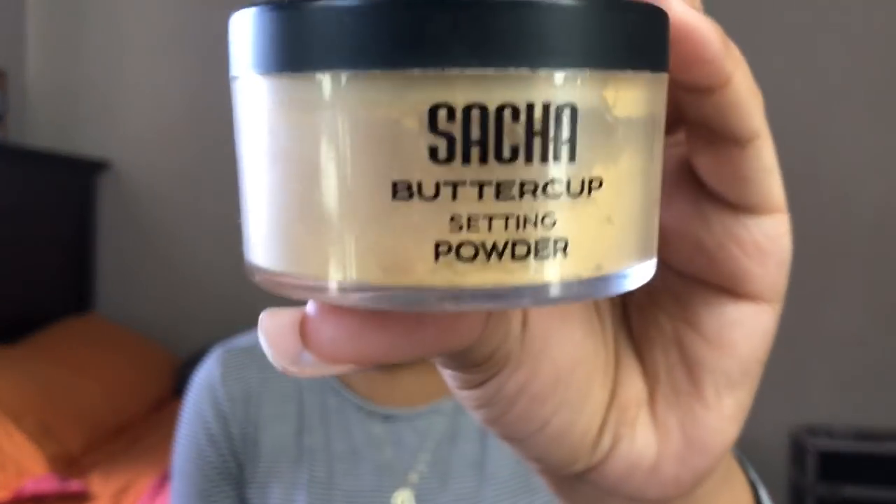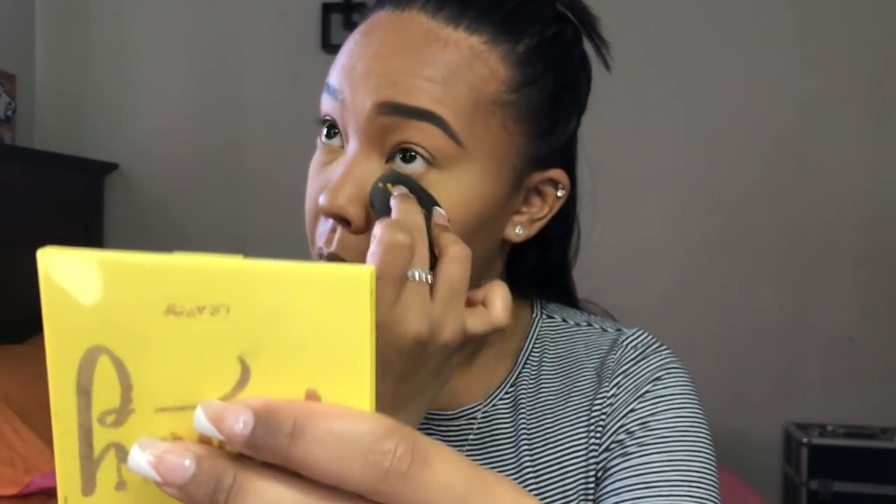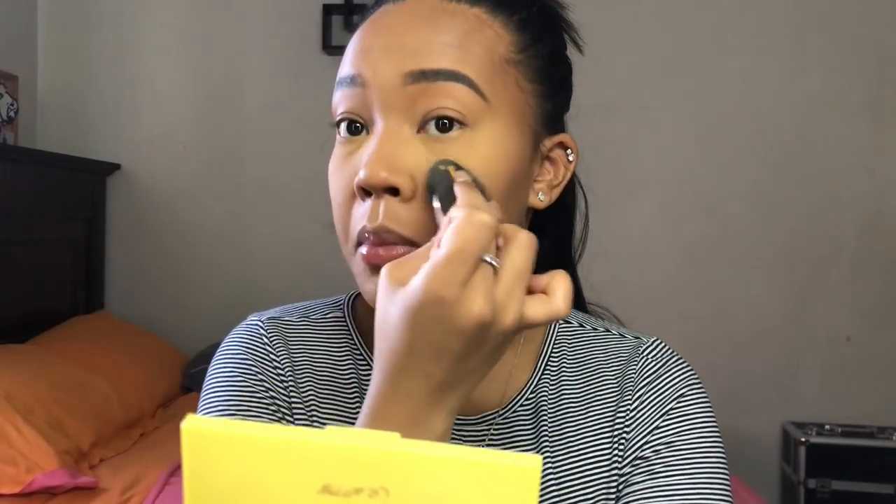I'm going to go with my favorite baking powder — this is the Sacha Buttercup Setting Powder. This powder is amazing. This is a Black-owned brand, created in Trinidad. I'm going to take some powder and press it underneath my eyes.